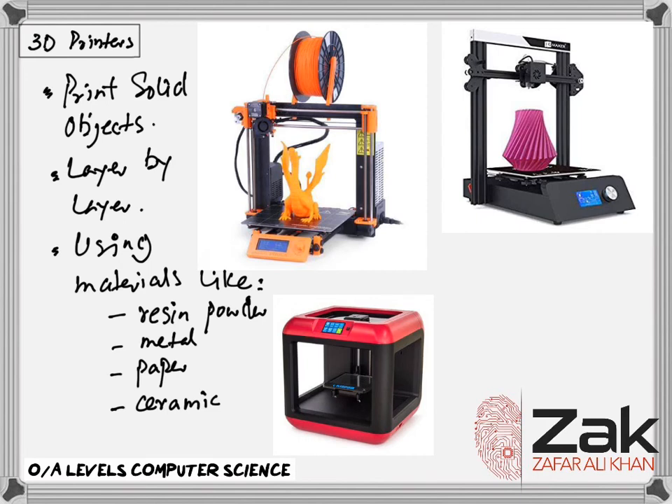A newer technology uses laser and ultraviolet light to harden liquid polymers. This further increases the diversity of products which can be made. That is it for 3D printers. Thank you.